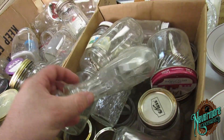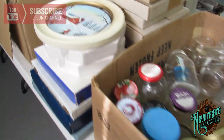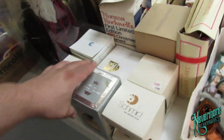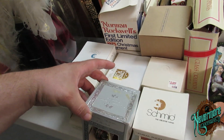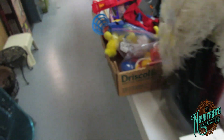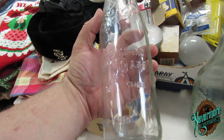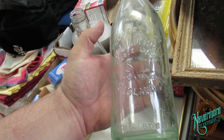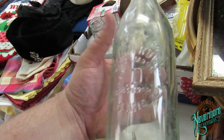Bunch of neat little bottles — old advertising bottles. Look at that, a Christmas Hummel, that's nice. Nice old bottle — a wine bottle. It's a cool old Blue Island, Illinois — Williams Roll Trademark SD.